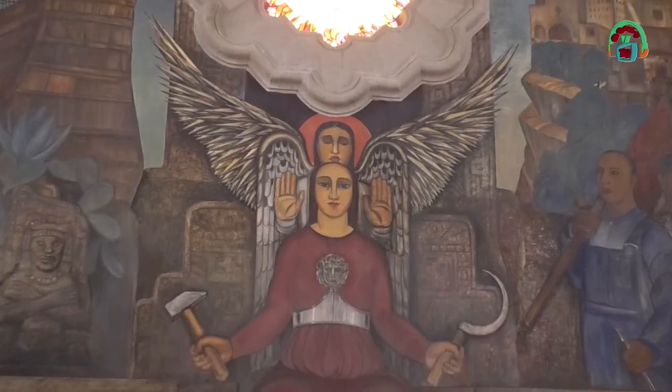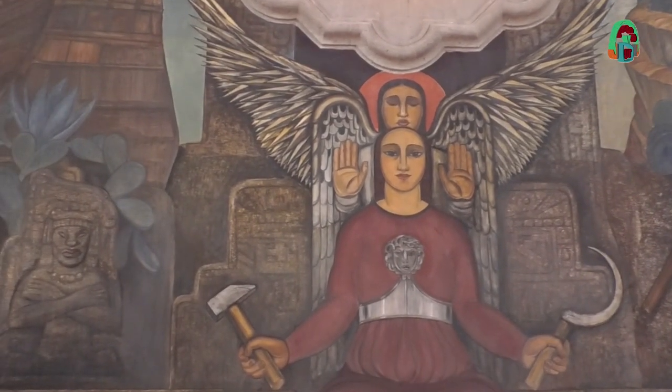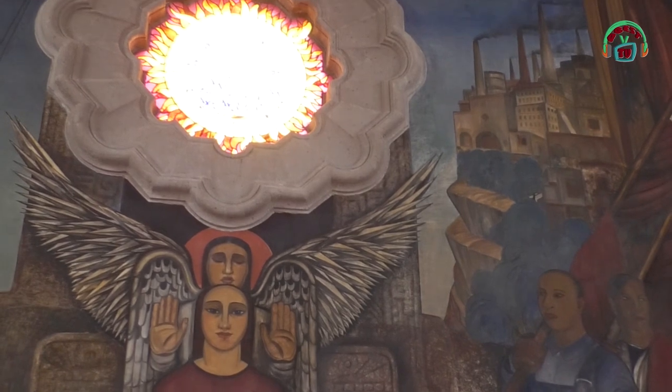Del otro lado de la biblioteca encontramos el segundo mural, que se llama 'La Historia' o 'El Ángel de la Paz', en franca contraposición con el cuento, que era básicamente fantasía. Esta obra fue realizada no solo por Roberto Montenegro, sino en colaboración con Miguel Covarrubias.